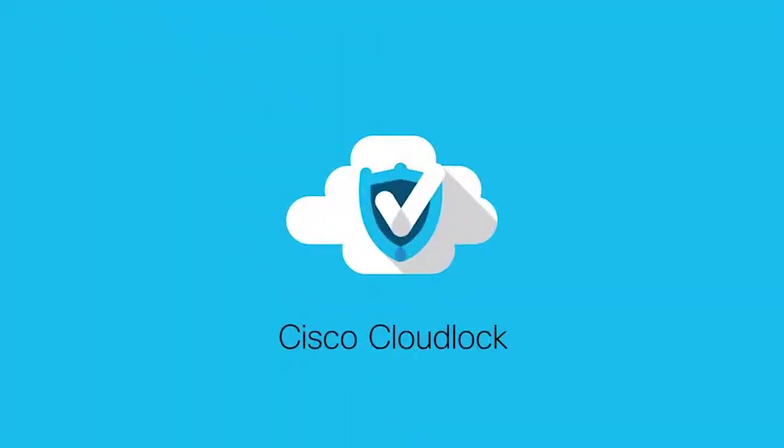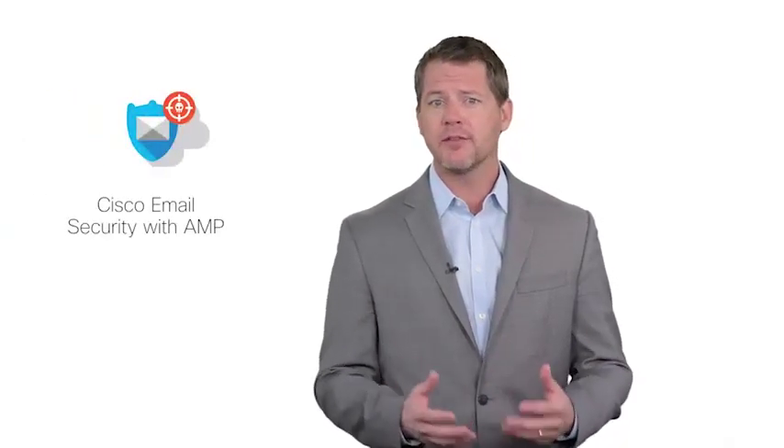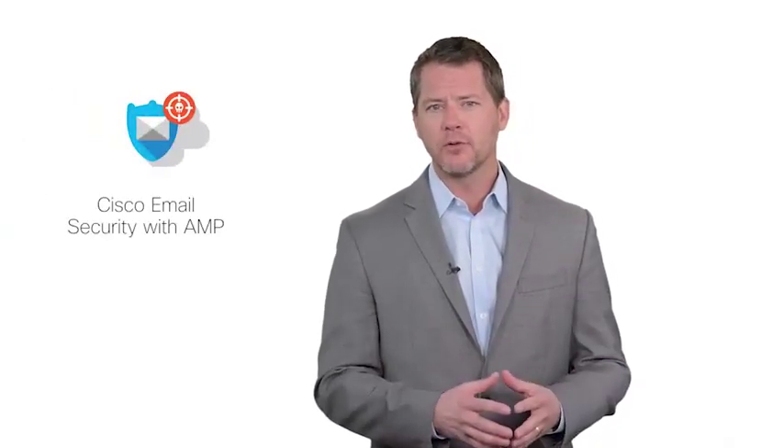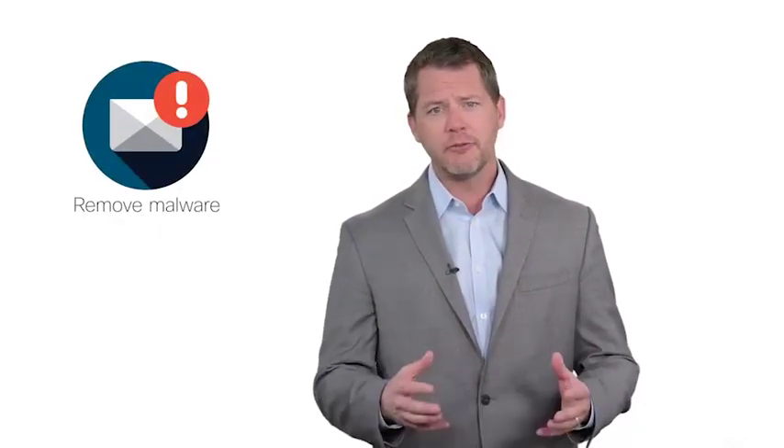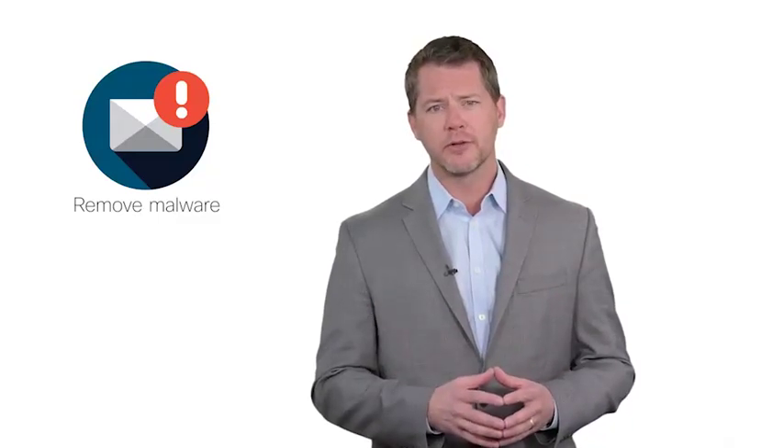CloudLock protects against threats from users who may have been using stolen credentials and are trying to put malware into the application. Email security and AMP protect against threats by using the best global threat intelligence and having the capability to remove malware in attachments — even files that transform into malware over time.